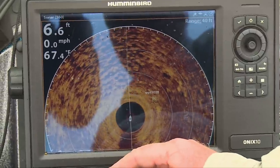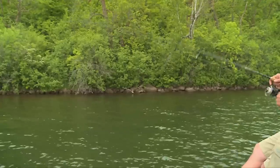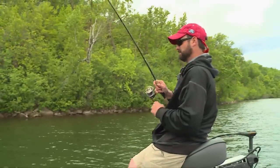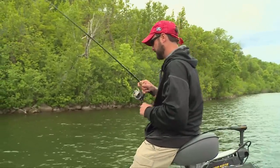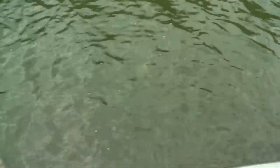If you pull up to one of these and it's just the nest with nothing around, chances are there's no fish using it. Look at those gills — they are just tough customers! Holy cow, look at that tornado — these things are crazy.